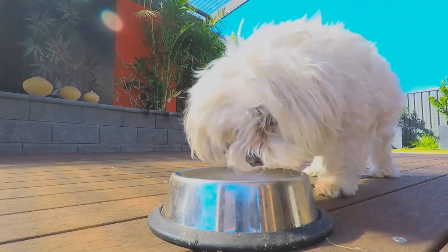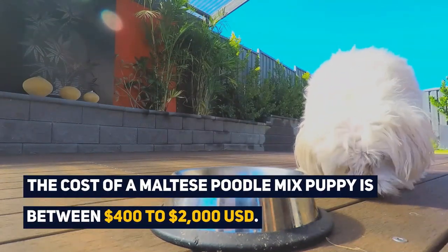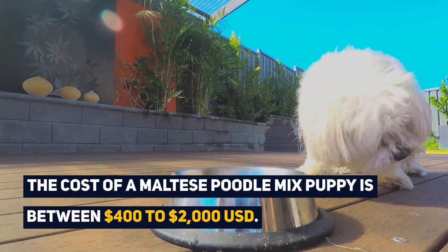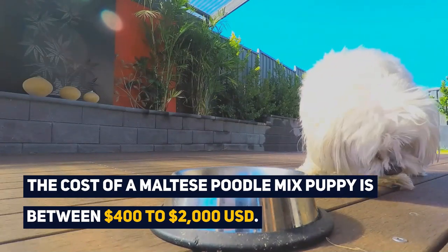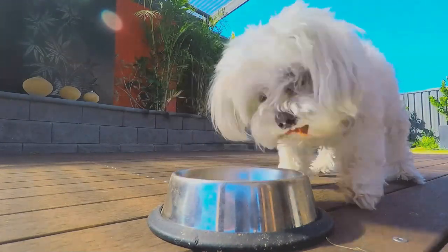As a designer dog breed, this breed is not recognized by any major kennel club. The cost of a Maltese poodle mix puppy is between $400 to $2000 USD. The litter size is quite small with approximately 3 to 4 puppies.